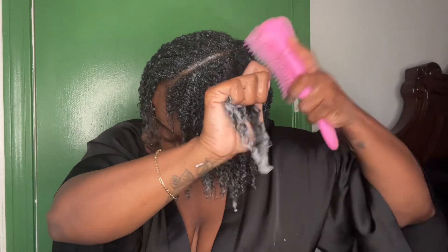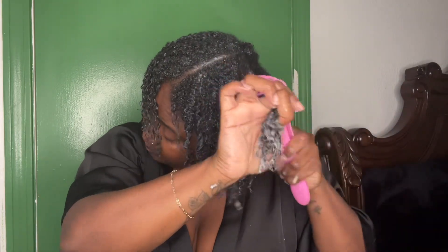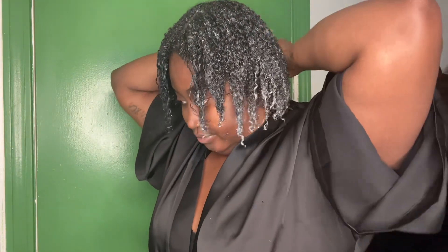Y'all see what I'm talking about — the thickness of this hair, lord Jesus. I just feel so good running this through my scalp. I used all the product I had left in this jar.